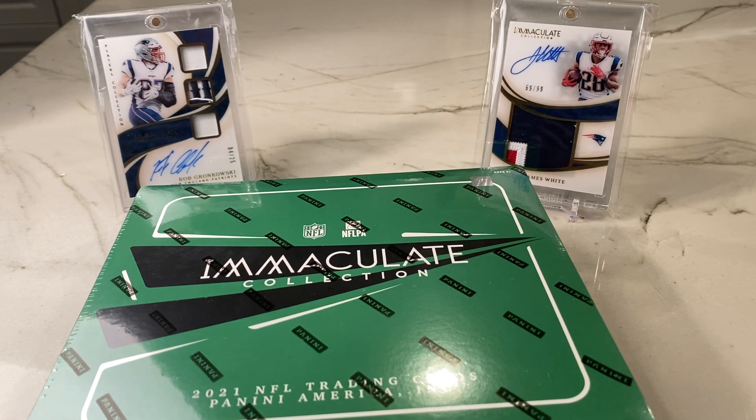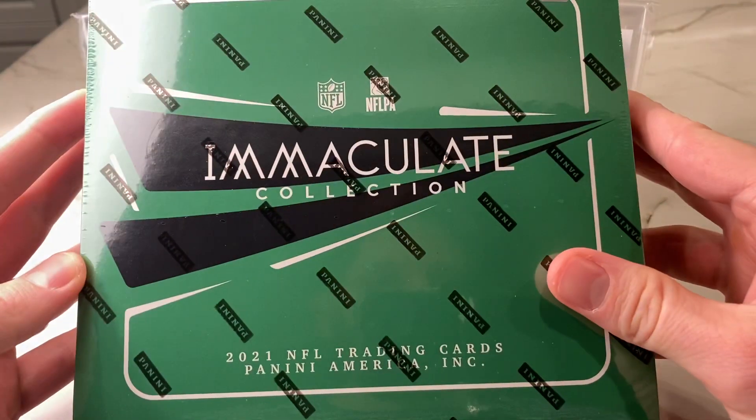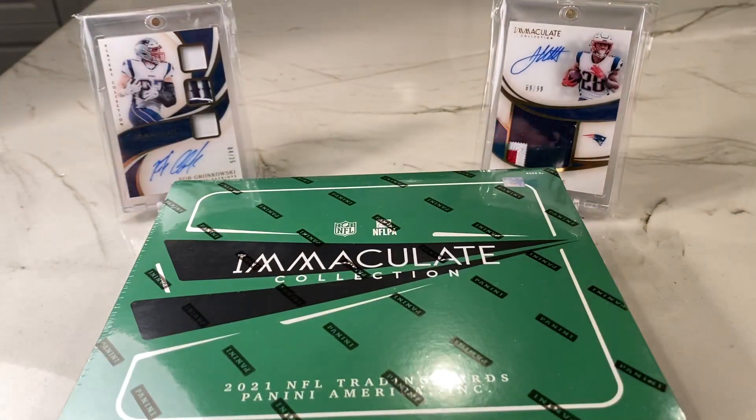Hey guys, what's going on? Thanks for tuning in tonight. Back with another video. We've got Immaculate Football — it is release day.